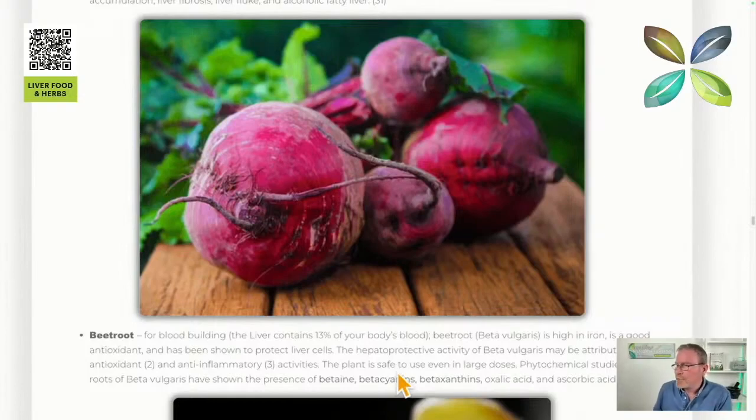Beetroot. This is really interesting because beetroot's got these colors in it — basically pigments, which are the active chemicals, and they call them betaine, betacyanins, and betaxanthins. These are the most active compounds in beetroot.